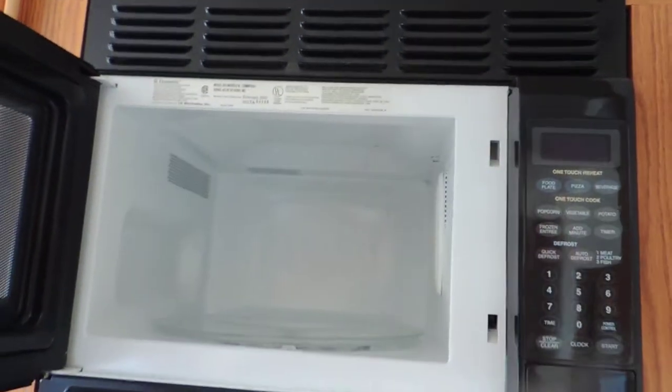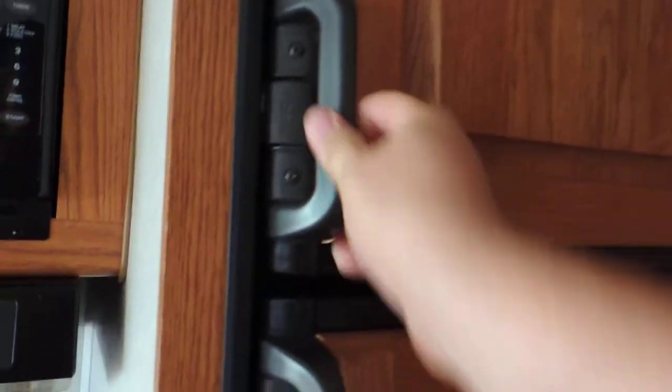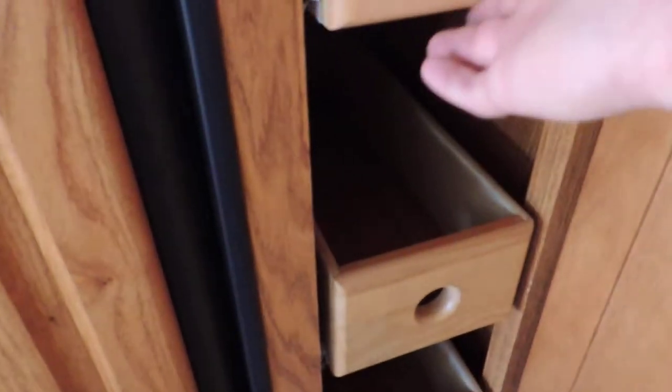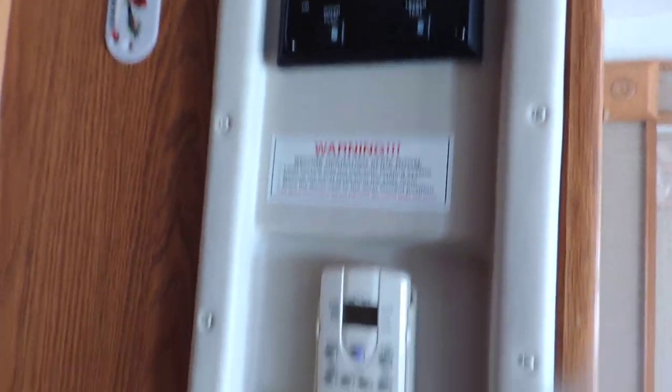There's a Dometic microwave with turntable — super clean — and a Dometic refrigerator and freezer. All appliances are in fantastic condition. Just past that is a food cupboard with three drawers on the bottom, and the top is an adjustable pantry. On the right are the control panels for all the systems.